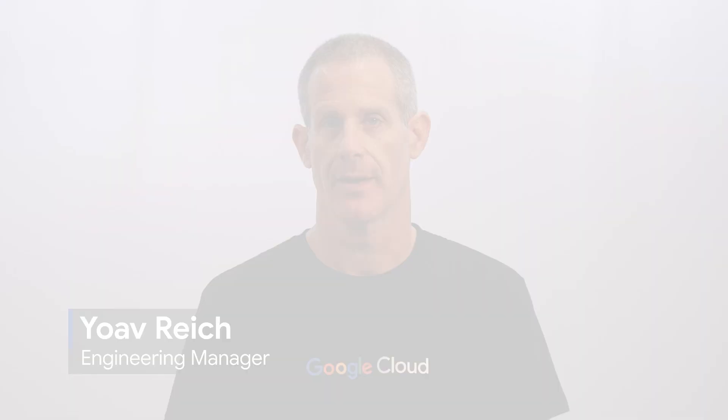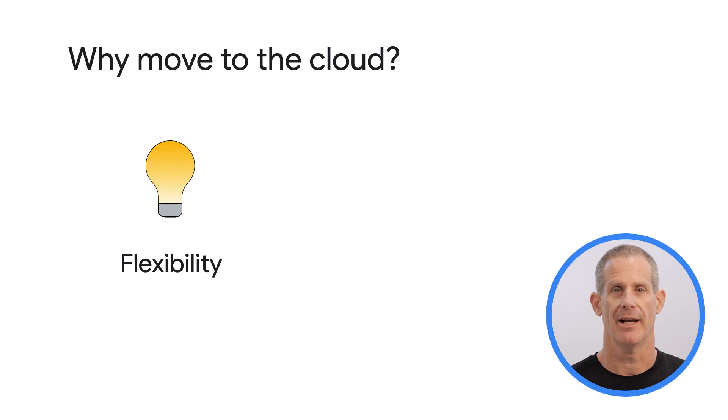Let's start with the why. Yoav, what benefits are customers receiving from moving to Google Cloud today? There are a lot of benefits to moving to the cloud, but I wanted to specifically talk about three different ones. The first is around flexibility. With cloud, it's very easy for customers to experiment and find the right solution to their unique challenges. For instance, when you look at where you can run your workloads, you can run on VMs or containers. For containers, you have the choice of running on a serverless platform like Cloud Run, fully managed Kubernetes with Google Kubernetes Engine in autopilot mode, or a more traditional Kubernetes cluster with GKE in standard mode.